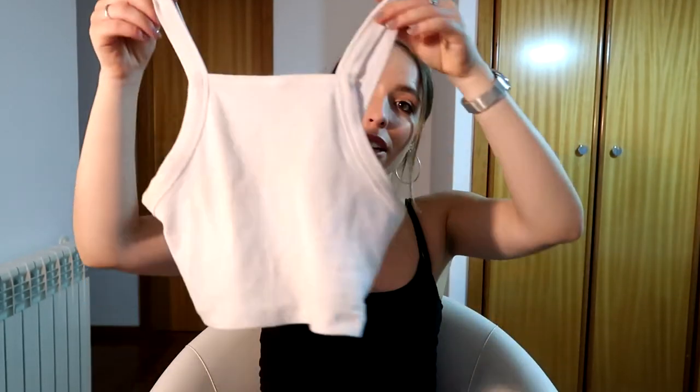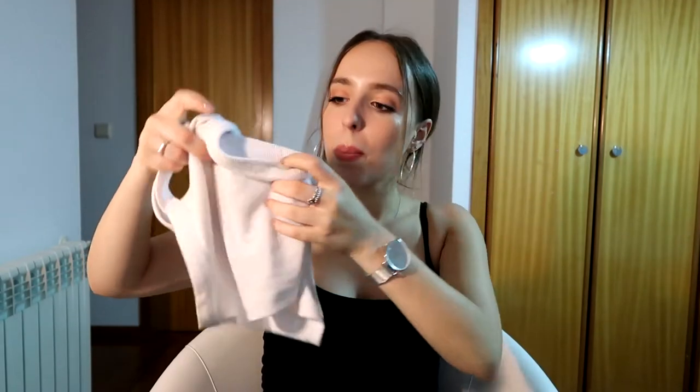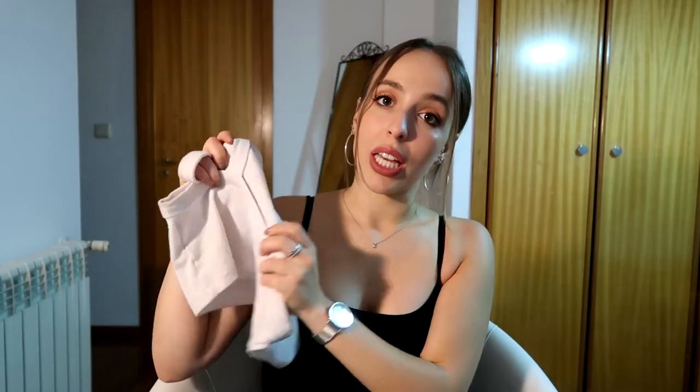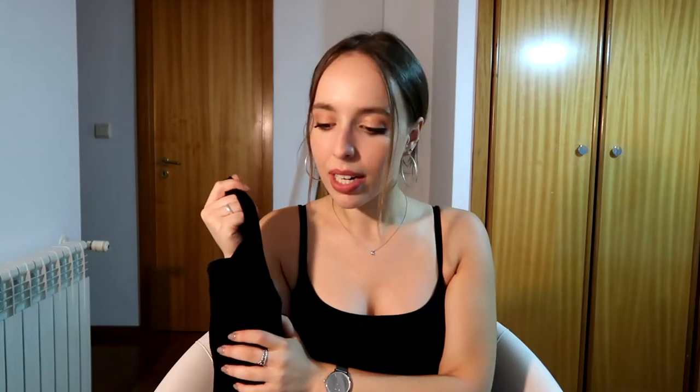Next I went to Bershka and I got one of these white, beautiful, super comfy tops — please don't mind that it's quite dirty, I wore it today and just wanted to film it and there's also a makeup stain. But I like this top so much that I also got it in black. I got the black one first and then went back the next day and got the white one.